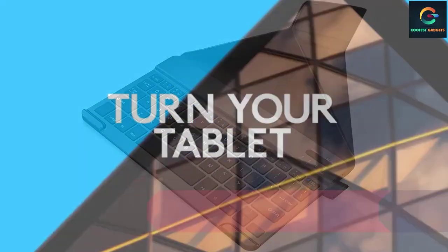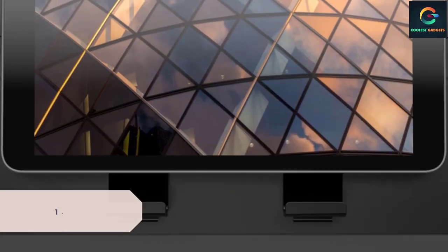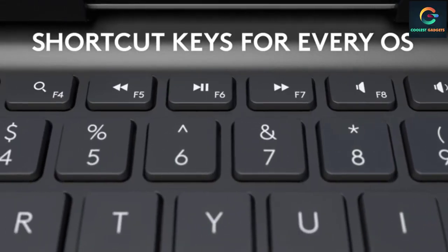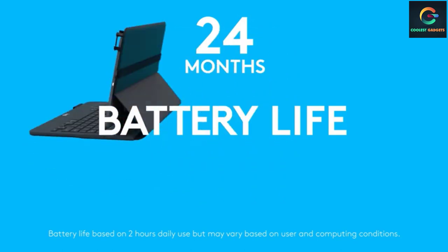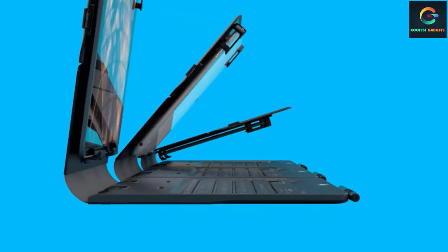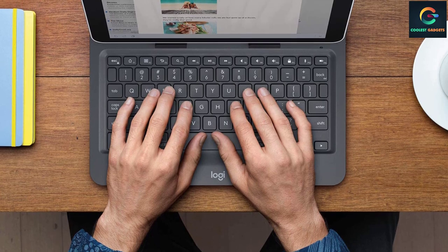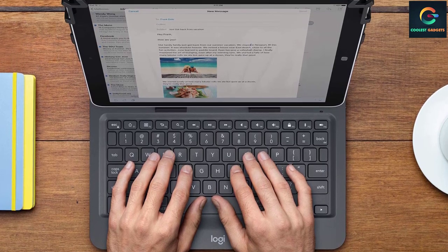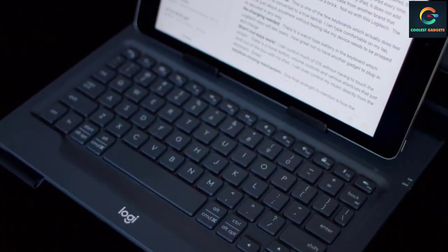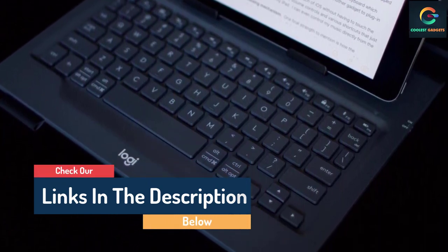Number 1: Logitech Universal Folio. Not everyone has the budget to afford the proprietary covers that Apple and Microsoft offer for their tablets — that's where the Universal Folio from Logitech comes in. While it's not the best-looking keyboard, that doesn't lessen its versatility one bit. Held in place with adjustable corner fastenings, it works with any 9 to 10-inch tablet that supports Bluetooth 4, and is also splash-proof. Although it lacks a trackpad, it has dedicated function buttons to help you work more effectively. The Universal Folio locks your tablet at an optimal angle for typing and holds firm on any surface, from a desk to your lap. It's easy to set up and features a reliable Bluetooth 3.0 connection.